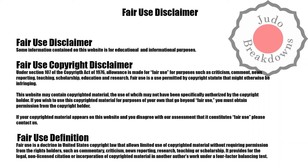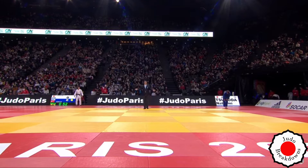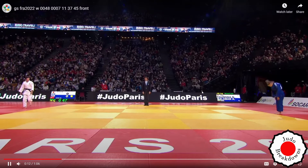Welcome back to Judo Breakdowns, your source for judo commentary on the internet. What I have for you today is a match from the Grand Slam in Paris 2022 in the women's under 48 category. In white, we have Natsumi Tsunoda from Japan, and in blue, we have Anastasia Balaban from Bulgaria. The competitors are both just bowing in right now, so we'll get started right away.